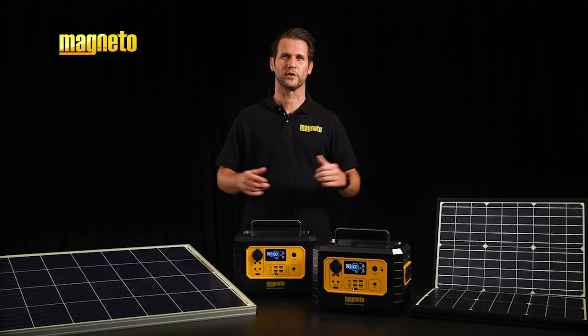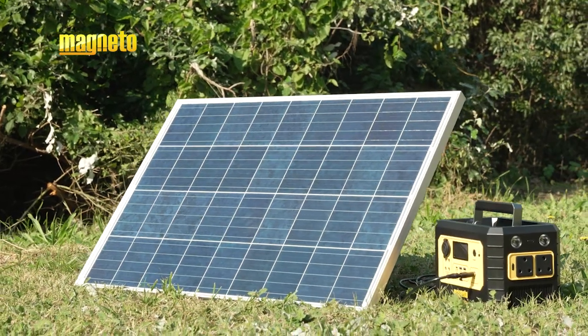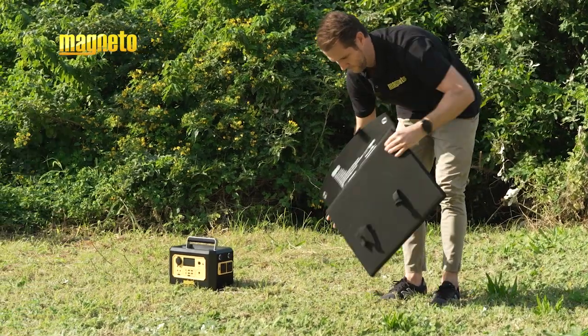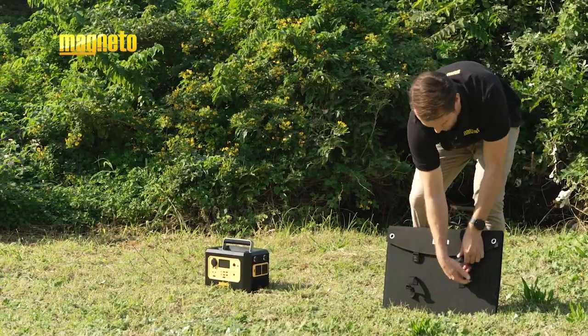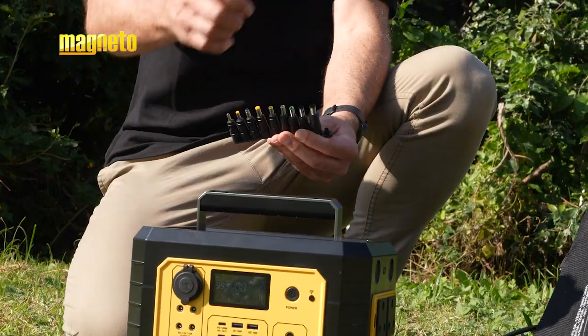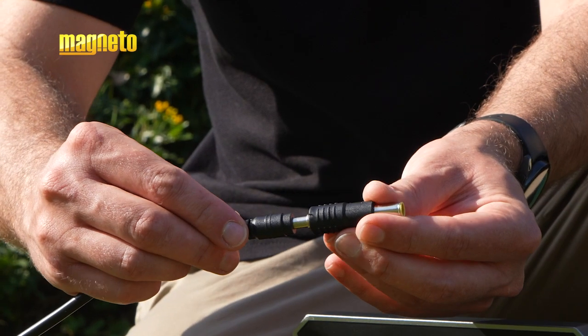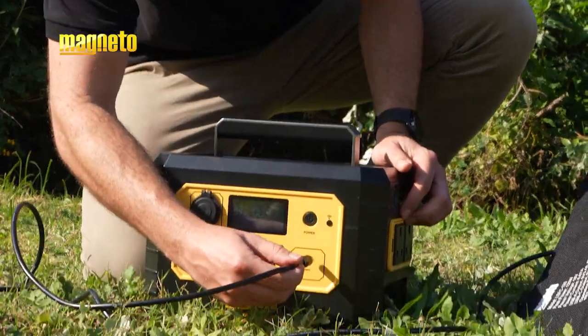Let's take a closer look. The 100 watt panel is a static non-foldable solution, while the 120 watt panel has the ability to fold away into a convenient slim fit carry case. Both Magneto solar panels come with 10 DC adapter connections of various sizes, allowing for maximum versatility.